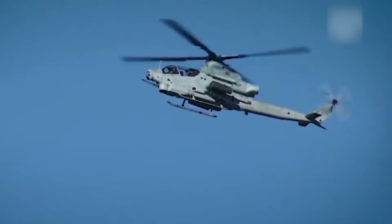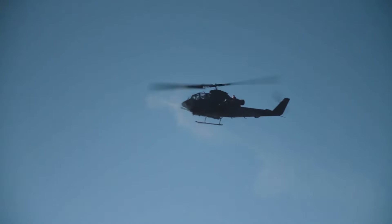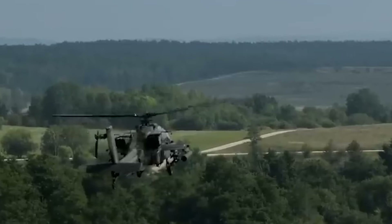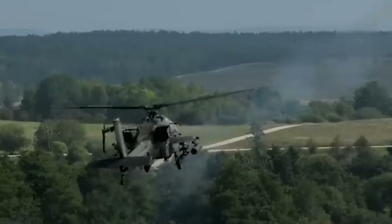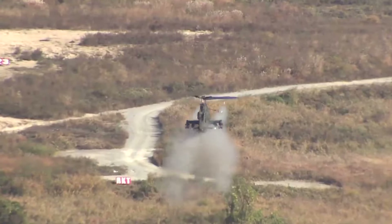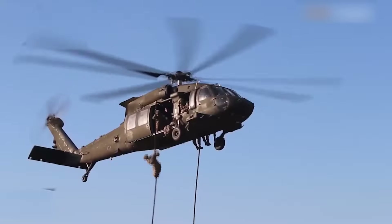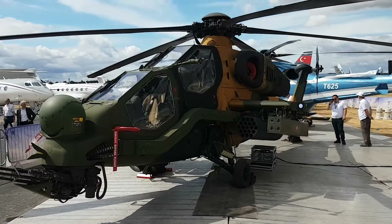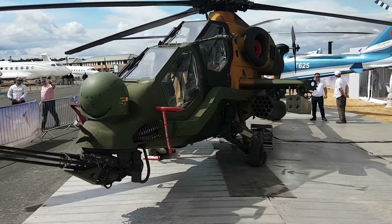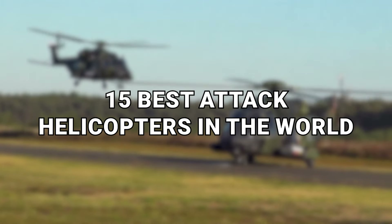In the ever-evolving landscape of modern warfare, attack helicopters have become indispensable, serving as critical assets in combat scenarios. These airborne warriors are designed for precision strikes, close air support, and rapid deployment, making them a vital component of military operations worldwide. This video showcases everything from Turkey's amazing all-round helicopter to the versatile European effort in the 15 best attack helicopters in the world.